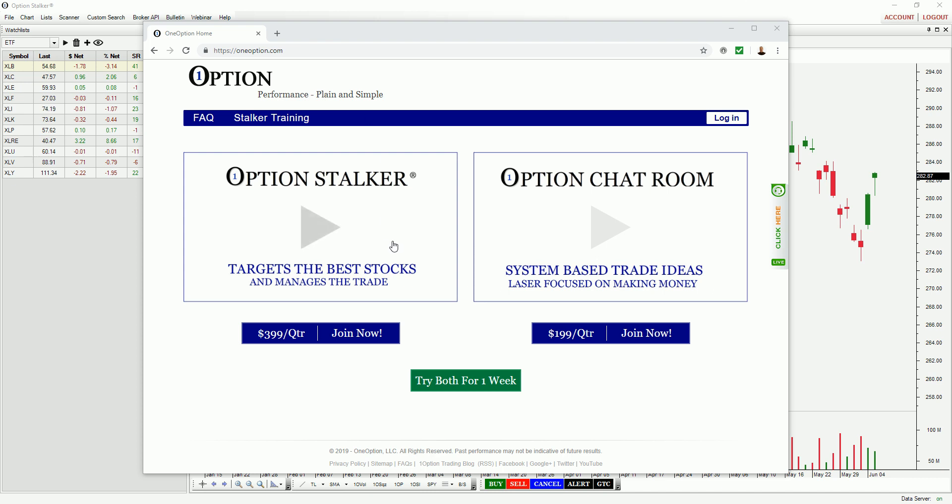The price is $399 per quarter. It includes real-time data, so you do not need to have a special brokerage account — you do not need to purchase this data separately. Simply go to www.oneoption.com, spell it all out. You can try both the chatroom and Options Stalker for a week. If you are watching the video on YouTube and you like it, please give it a thumbs up and please subscribe.